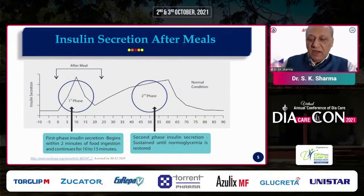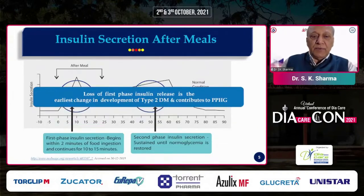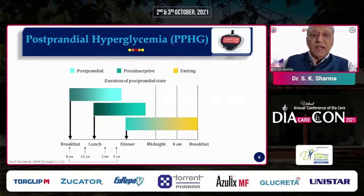After a meal, insulin is released from the beta cells. In a normal person, there is a first phase and a second phase of insulin secretion. The first phase starts immediately after the meal and lasts for a few minutes. The second phase is sustained until normal glycemia is restored. In type 2 diabetic patients, there is a loss of first phase insulin secretion. Because of this loss, where a large amount of insulin would normally be released, postprandial hyperglycemia is increased.